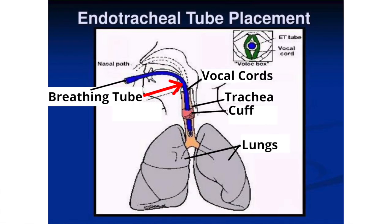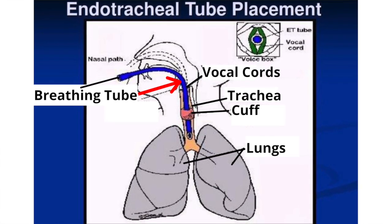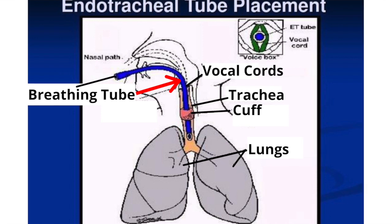First, any time a breathing tube is inserted into the airways, it is passed through the vocal cords. There is always a chance the vocal cords may be damaged by the breathing tube, and this damage may be temporary or permanent. Second, depending on the reason for getting a tracheostomy tube, it is possible the patient's underlying health condition has damaged or destroyed the muscles or nerves needed to create speech. If the patient was not able to speak before getting a tracheostomy tube, he will not be able to speak after.